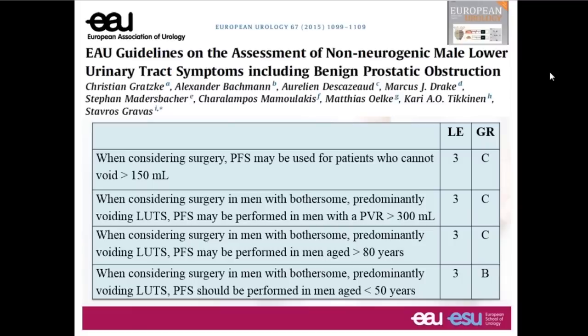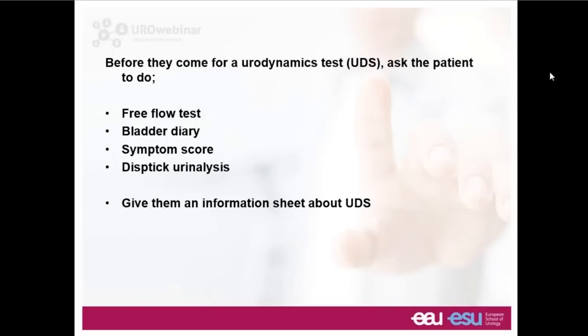For the male LUTS guidelines, the focus is on a group where it's not clear whether voiding symptoms relate to bladder outlet obstruction or detrusor underactivity — a weak bladder contraction. We might think about urodynamic testing if there is a substantial post-void residual, in very old or very young men where there's a higher prevalence of detrusor underactivity, or if the patient simply cannot manage to pass more than 150 mls, which makes it quite hard to interpret their voiding function.